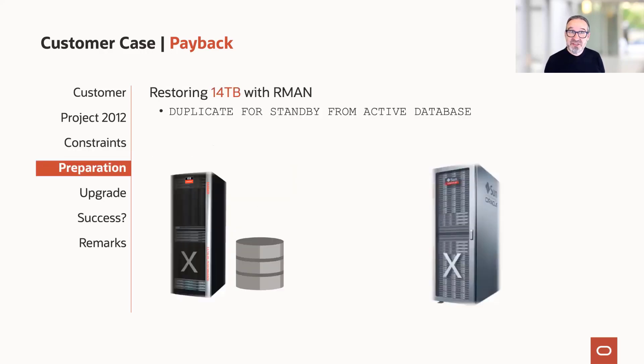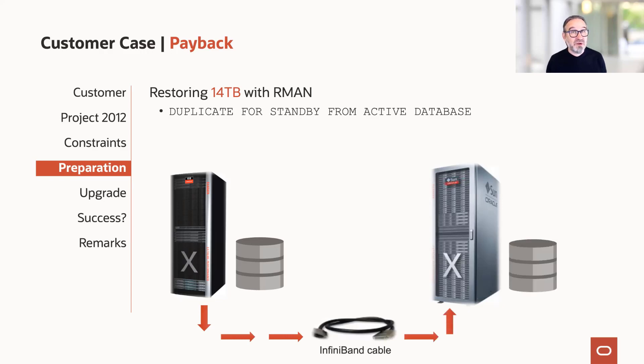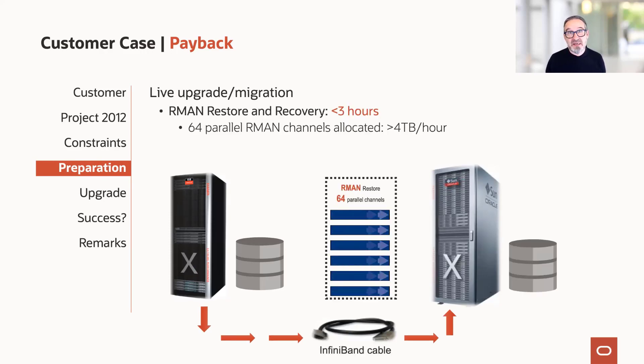The idea was to restore the 14 terabyte database using RMAN with the command duplicate for standby from active database. The machines were cabled together with that special InfiniBand cable, and then we let RMAN do the work. After experimenting, it was clear that the best performance was reached with 64 parallel RMAN channels allocated. We achieved more than 4 terabytes per hour over the InfiniBand connection, and the RMAN restore of the 14 terabyte database took just three hours — all while production was still running online with no interruption.